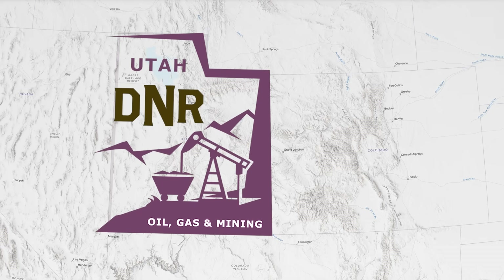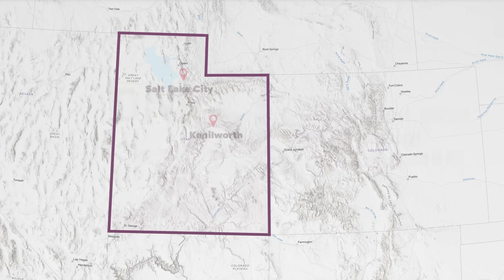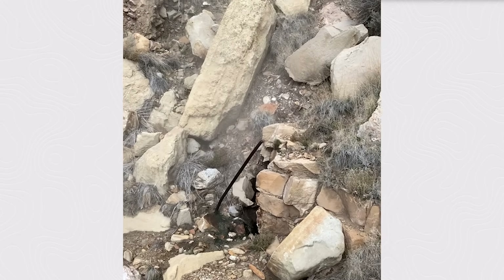In 2021, the Utah Division of Oil, Gas, and Mining's Abandoned Mine Reclamation Program, or AMRP, was notified of a fire at the reclaimed Kenilworth Coal Mine in Carbon County. After evaluating the site, the staff determined there was no immediate danger and established a fire monitoring program.